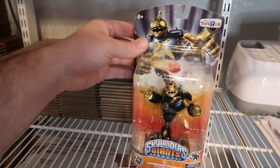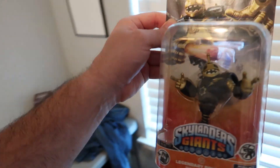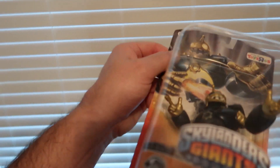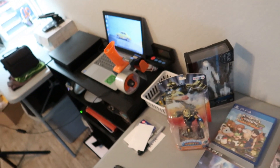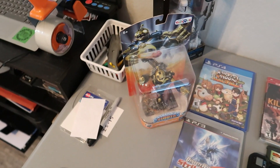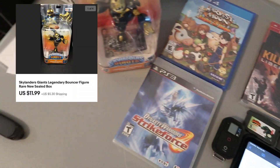The next thing that sold was a Legendary Bouncer Skylanders figure. It's one of the bigger Skylander figures — we'll find a box for it. It sold for $14.99 plus shipping, buyer all in at $18.77. We'll go ahead and get that shipped out to them.